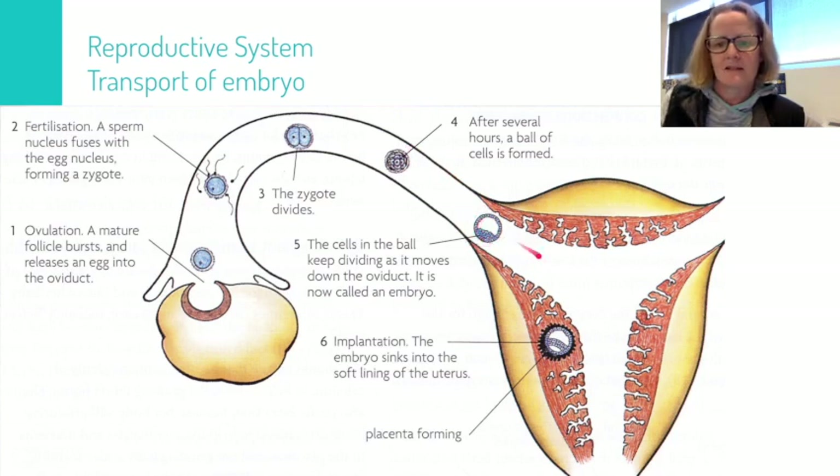The embryo then travels into the uterus and sinks into the lining of the uterus wall. You can see a black area here — this is where the placenta is starting to form, because that's going to nurture the developing embryo with what it needs to stay alive.